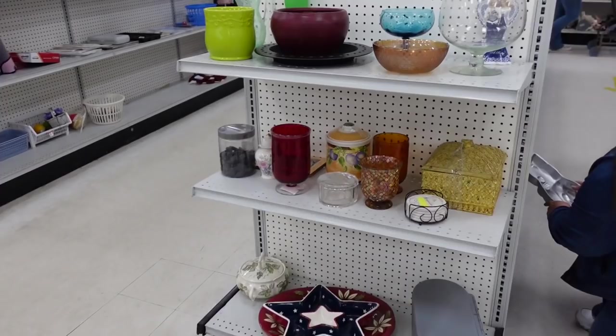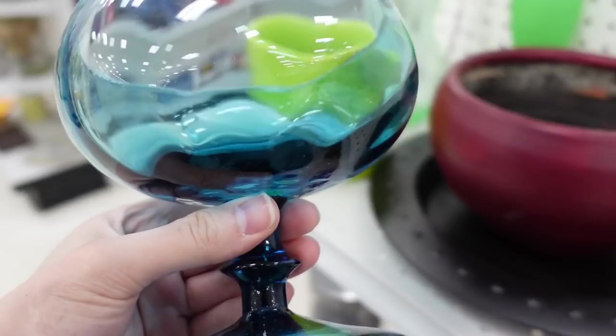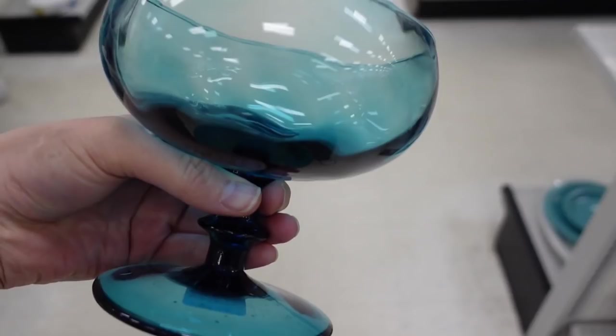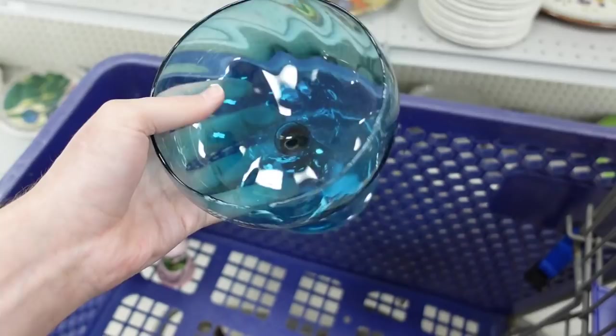I just noticed this bowl over here. Someone's gotten through with all their bakeware. I'm going to get this one — $6. It has some texture to it — oh wow, it's blown. It's beautiful. You're blown and beautiful, darling. I thought it was pretty, and for $6 I will do it. It's blown glass.